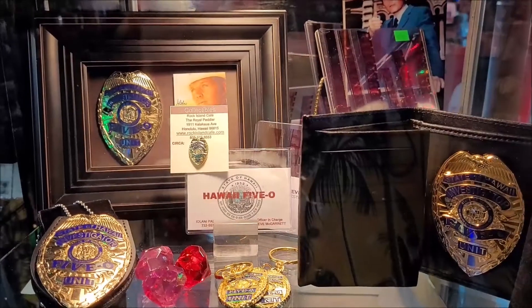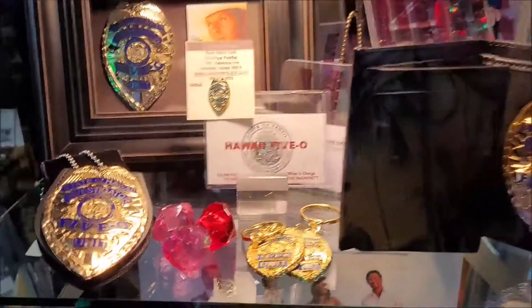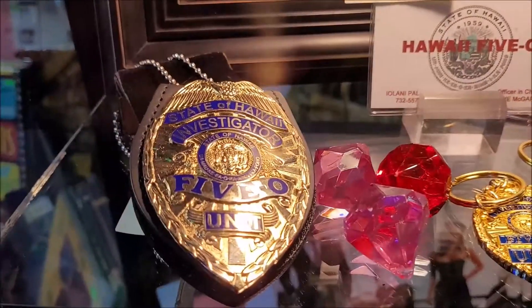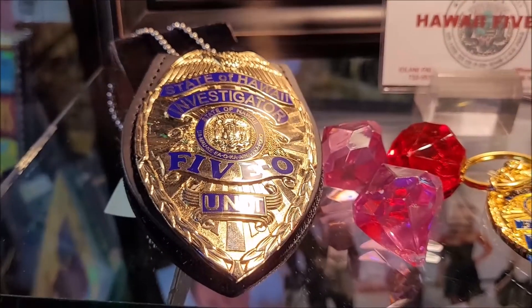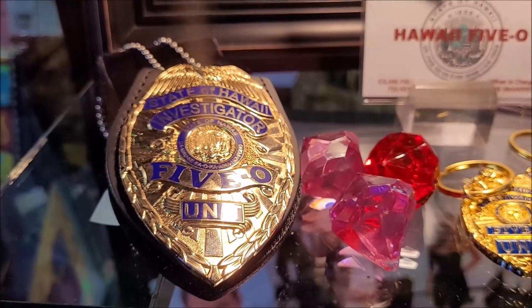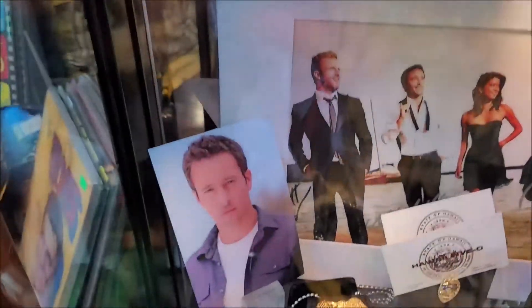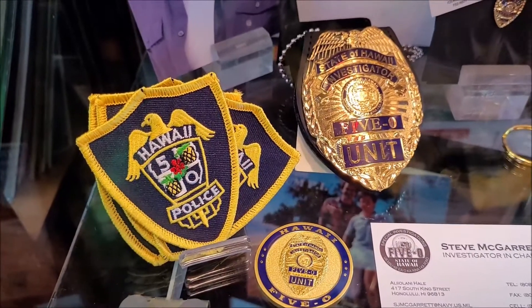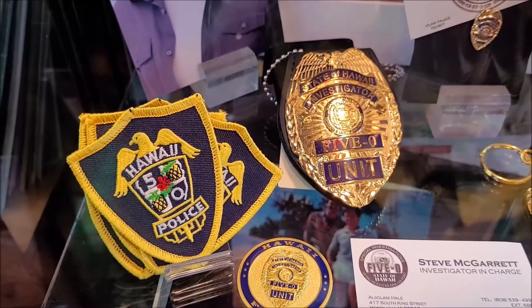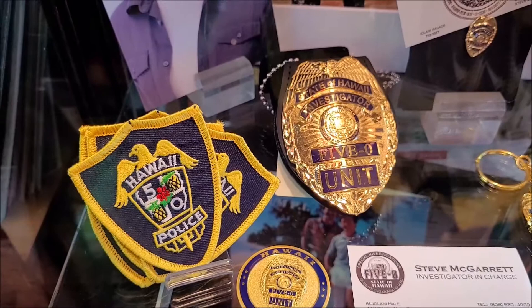Here are some great pieces from the original show. Check out the badge here — the Five-0 is wavy, and that's an indication that this badge was from the first show. This badge here, the Five-0 is straight across, which is an indication that it was a badge from the second series.